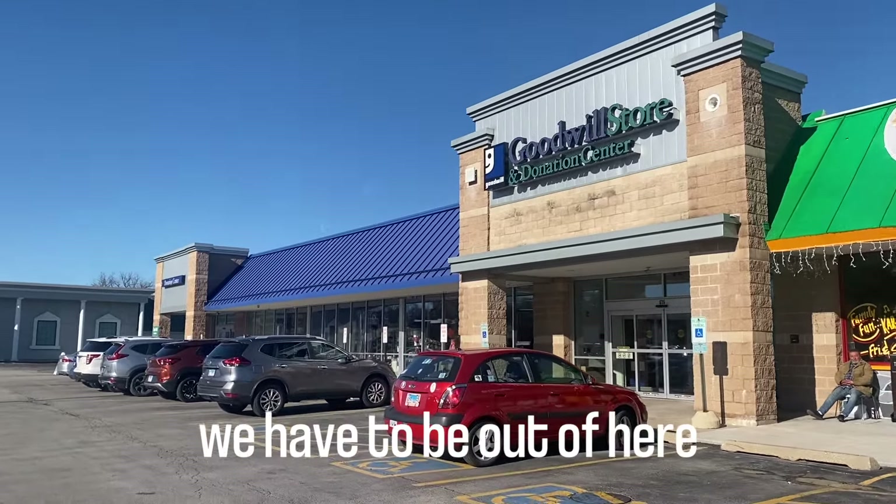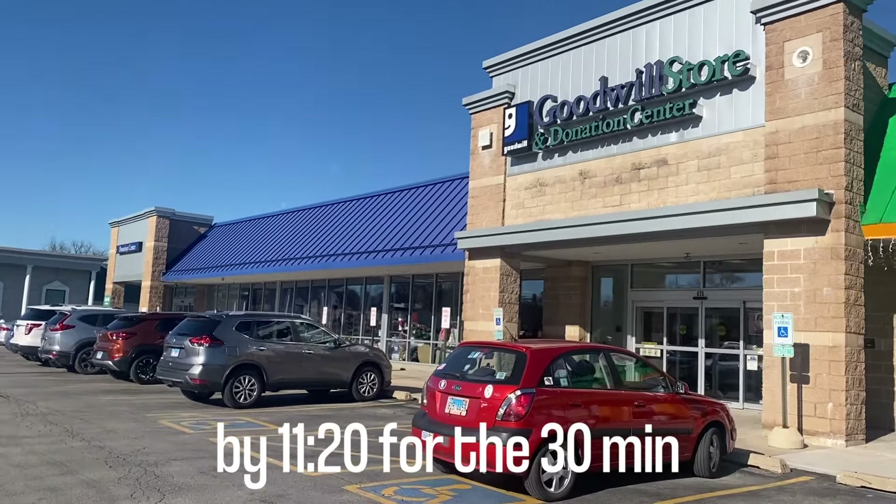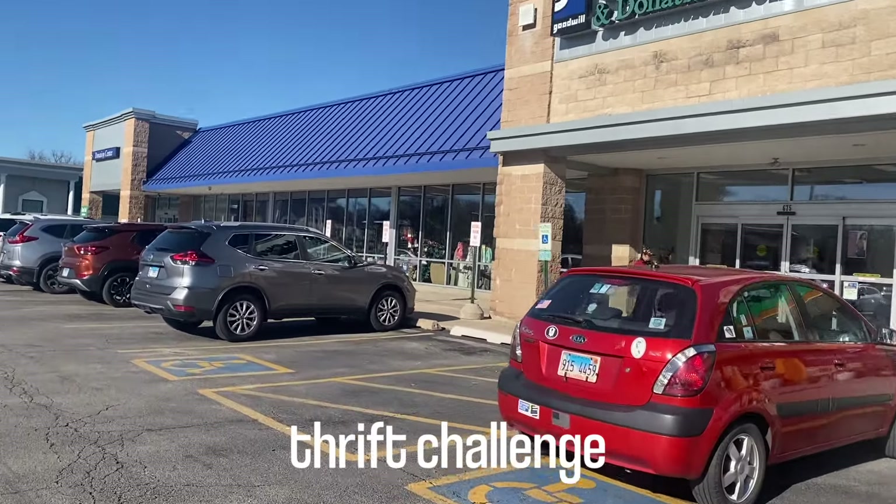Hey everyone, guess what — I have a five dollar off Goodwill coupon, so we are going to do a Goodwill 30-minute thrift challenge. Hopefully I can find something to at least get five dollars off of. As you can see, I have a lot of bin stuff in my car so I don't necessarily need inventory, but five dollars off at Goodwill — let's go. It's 10:50, so we want to be out of here by 11:20.